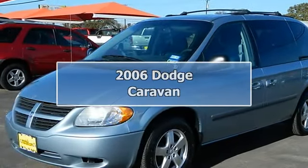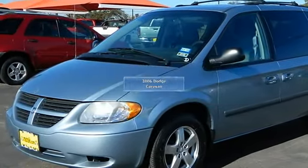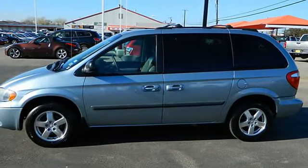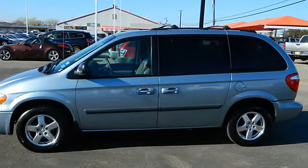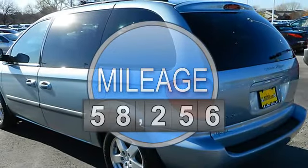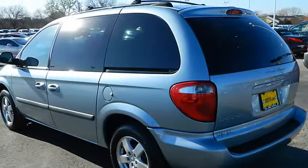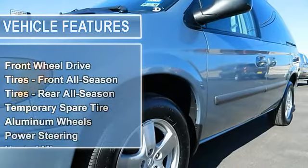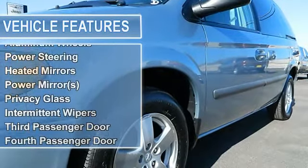2006 Dodge Caravan minivan passenger. This vehicle features the following equipment: automatic transmission, 3.3L V6 gas engine, front-wheel drive, front all-season tires, rear all-season tires, temporary spare tire, aluminum wheels, and power steering.